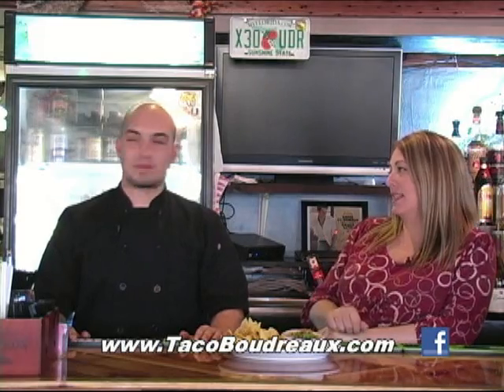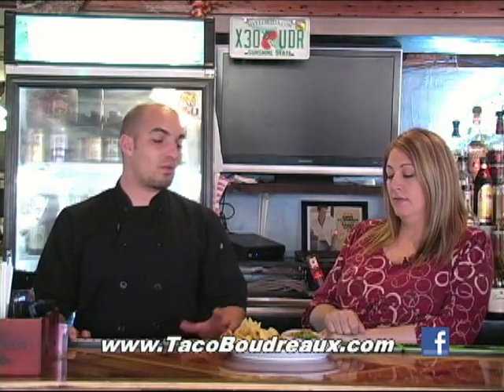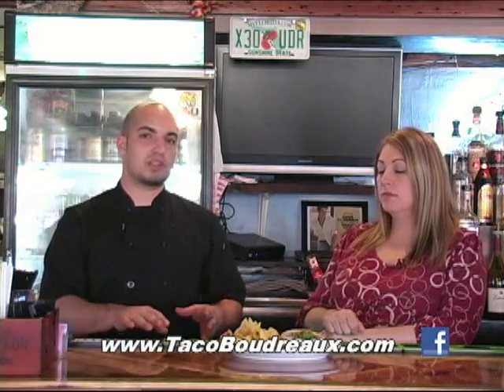Now tell me how you make this. What we do, we take the queso boudreaux and have that ready. We also take Louisiana crawfish and pico de gallo, put that on the grill with the butter sauce, sauté that for a little while, and just pour it on top. It doesn't get any better than that — crawfish, butter, pico, and really good creamy cheese.